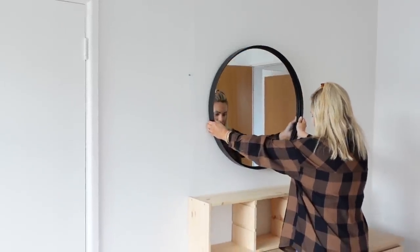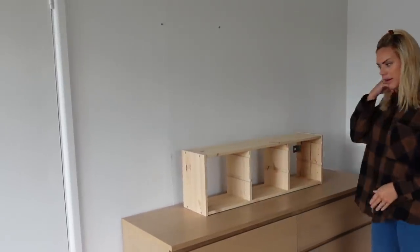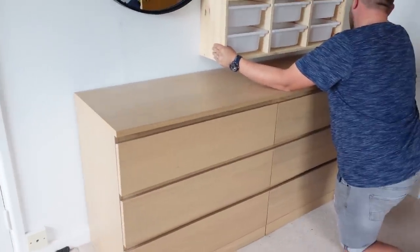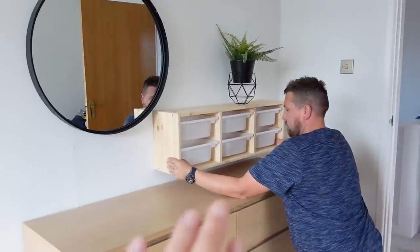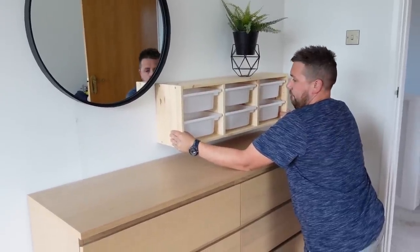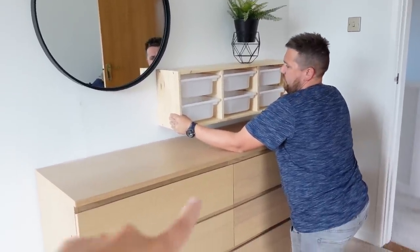We moved the Malm over so it's central to the wall, and put the mirror back. I feel like this is good because we've added height with the plant and it's a good height for Vinny — we don't need it too high otherwise he won't be able to reach it. Once it's painted it will blend in a bit better and look more like this colour.